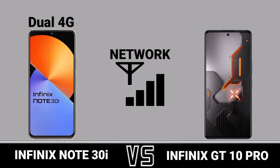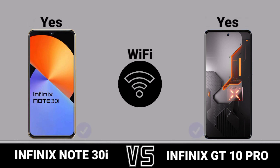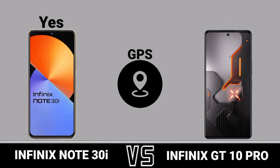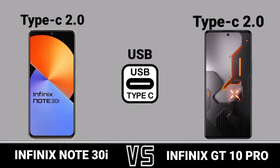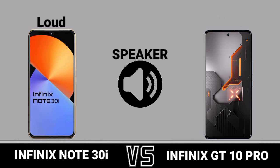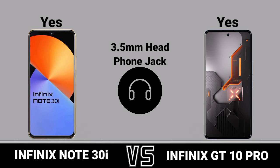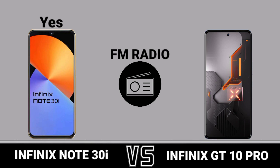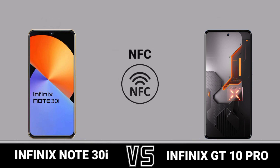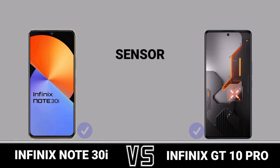Network, Wi-Fi, GPS, USB, Bluetooth, speaker, 3.5mm headphone jack, FM radio, NFC.